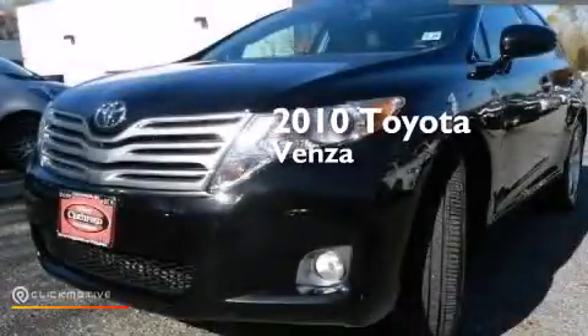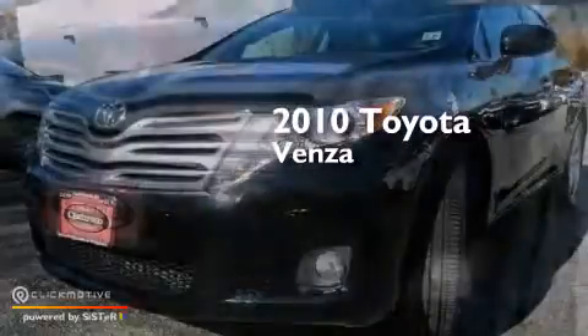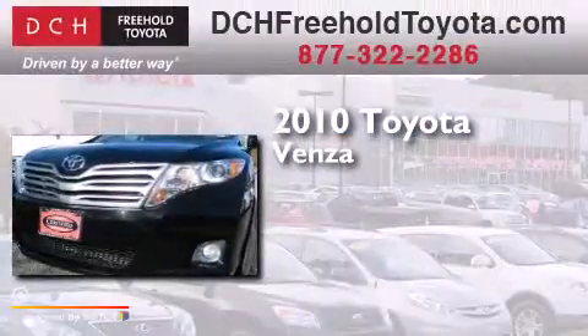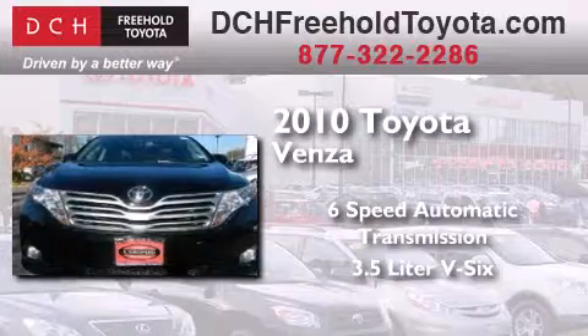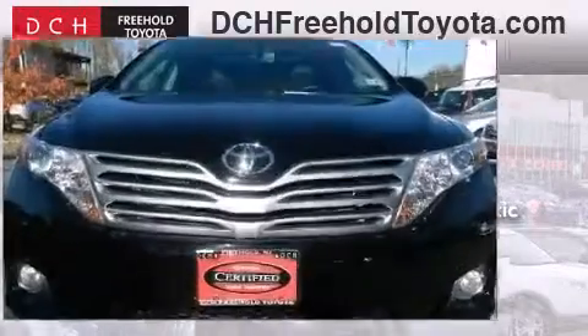This is a certified pre-owned 2010 Toyota Venza. This crossover has a 6-speed automatic transmission, a 3.5-liter V6, and all-wheel drive.